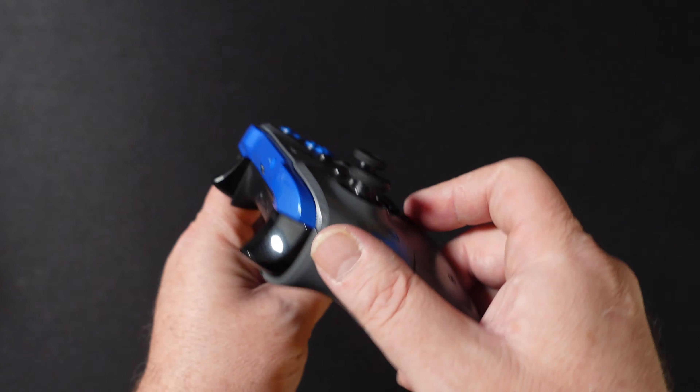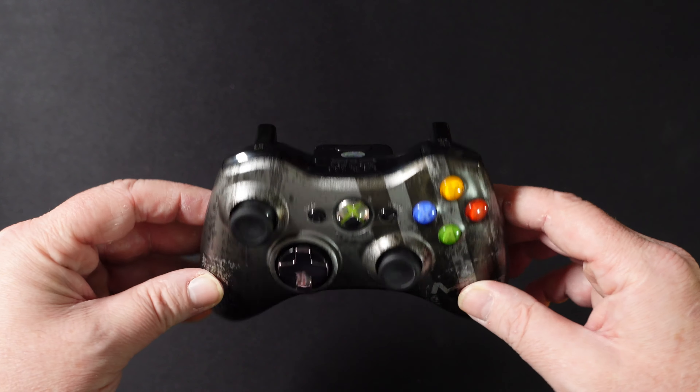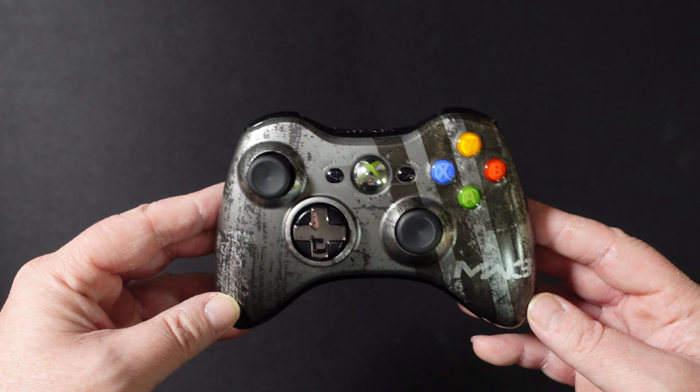And then I also picked up a JD Fenix Xbox One controller. Now, this one was used. It didn't drift, works okay. Got it at a reasonable price, so it was worth adding to the collection.